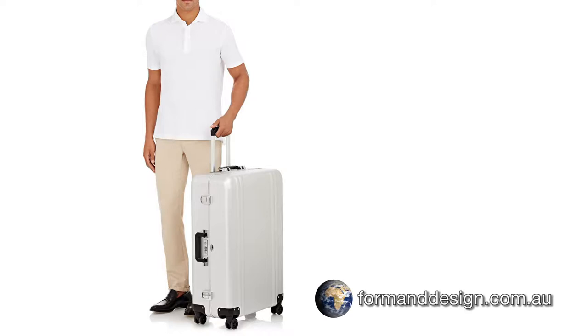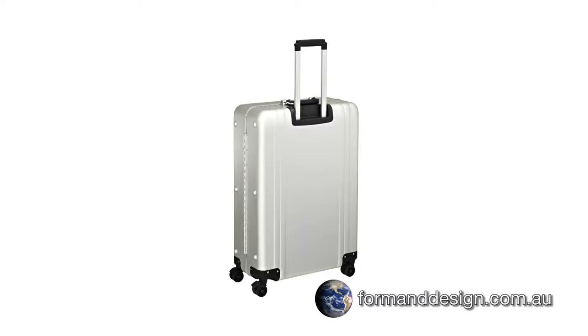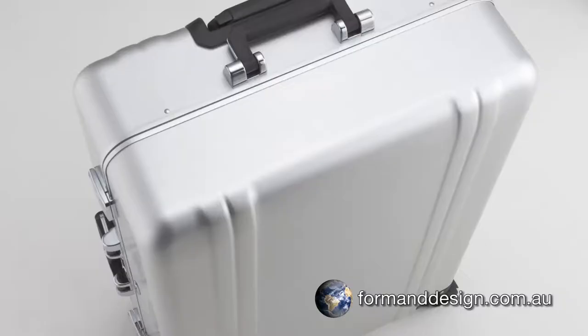And if you're interested in purchasing any Zero Halliburton item from the full range, including luggage, carry-on cases or attachés, click on the link. If you can't see the specific item you're after, contact us via email or phone and we can do our best to get you exactly what you want.